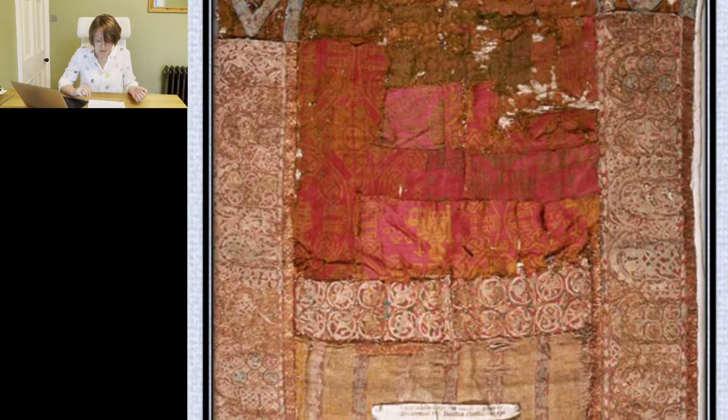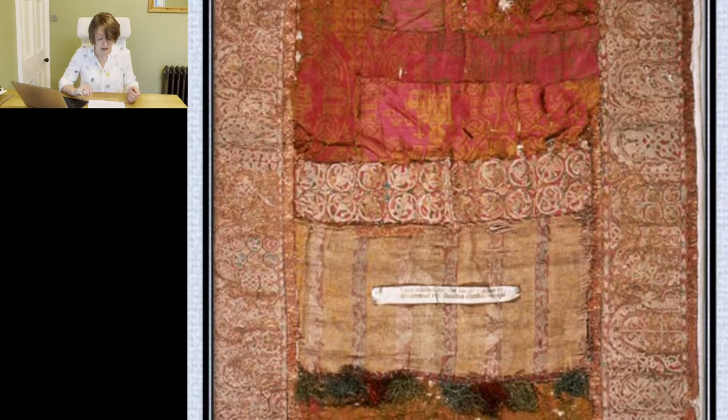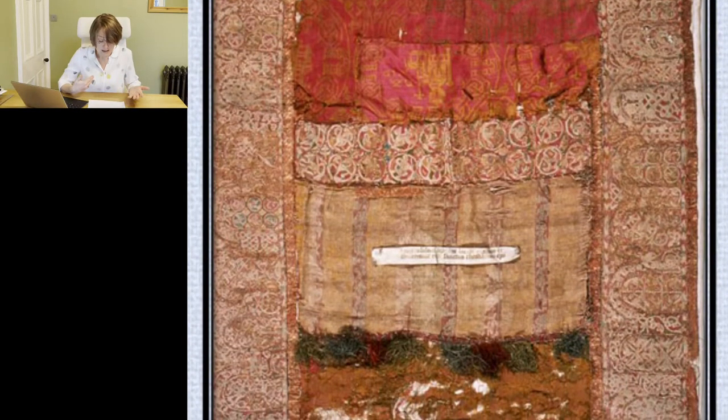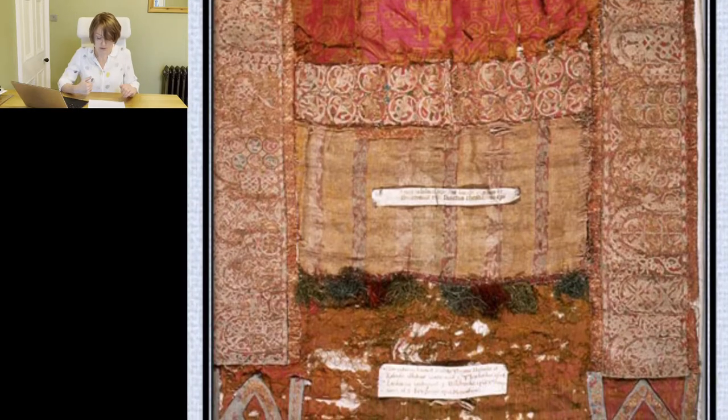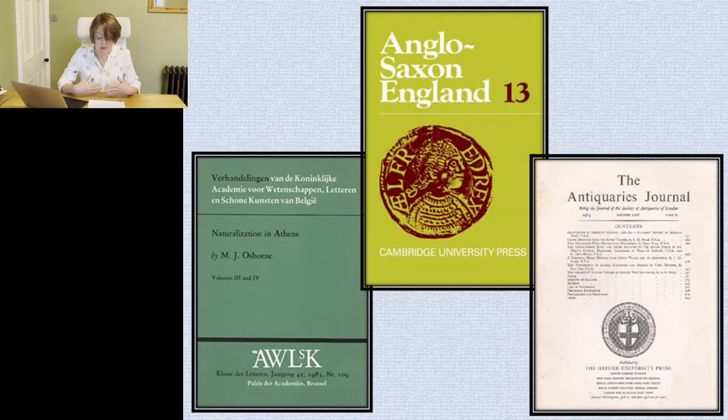Kahlberg dated the embroideries to the second half of the 9th century and gave them an early medieval English origin. Then between 1979 and the mid-1980s, the embroideries were studied as part of a British Academy funded project, resulting in four articles by Mildred Budney and Dominic Tweddle detailing the historical and art historical context, materials and construction. In 1984, Mildred Budney also published an article placing the embroideries within the early medieval embroidery context.